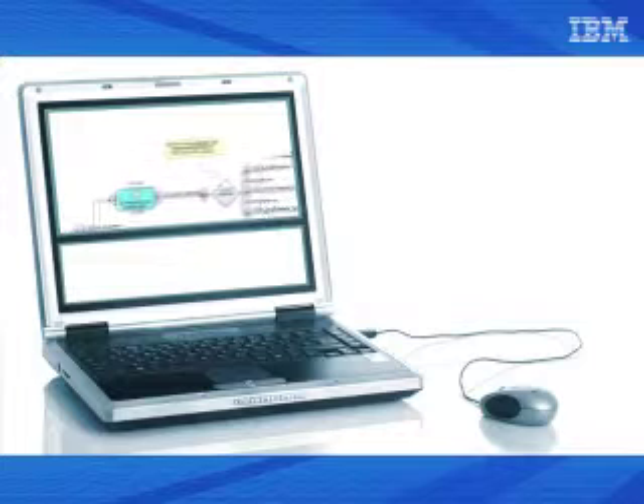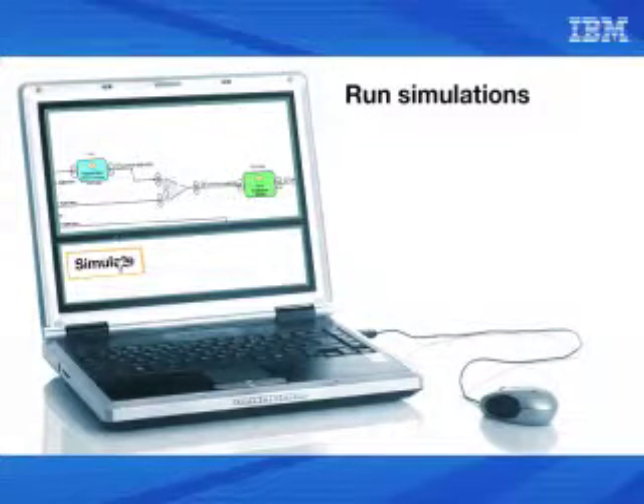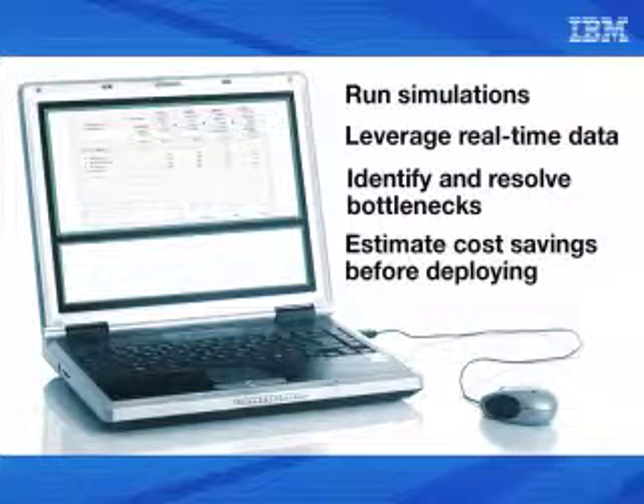In order to predict and optimize process outcomes, BPM from IBM enables us to run what-if simulations to predict results before developing a process, simulate running processes using actual real-time data to optimize them further, identify and resolve bottlenecks, and estimate cost savings before deploying.